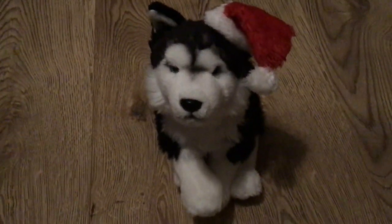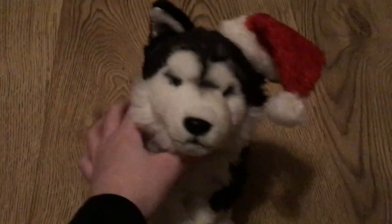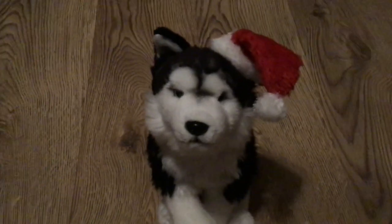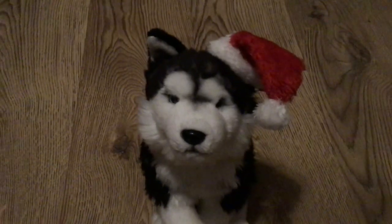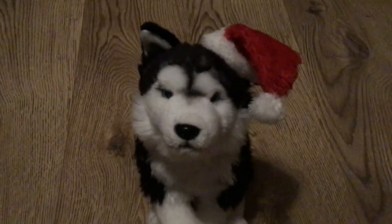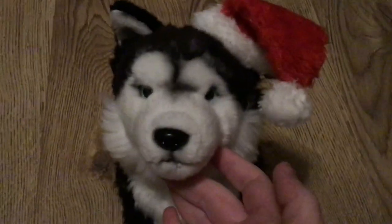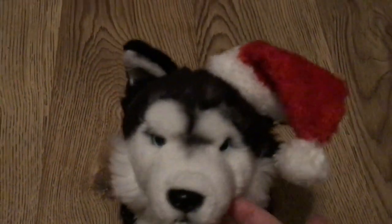Hi guys, this is Dumbakins94 and I'm here with Oakley, my signature Siberian Husky. And as you can see, he's totally in Christmas form today. I made a Christmas hat for my plushies — for my signatures actually — but I only had material to make one, so they're going to share. But as you can see, it perfectly fits him, and I think it makes him really adorable. He's really cute.